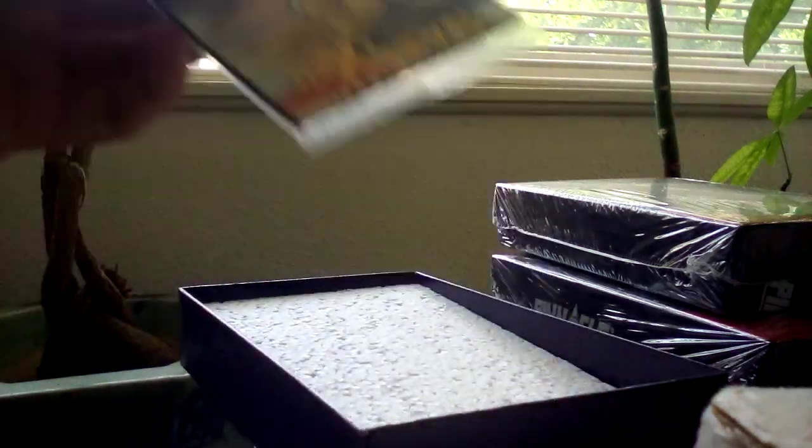Three packs with three cards per pack. I've never opened this before, and I couldn't find anyone opening it on YouTube, so let's see what we've got.